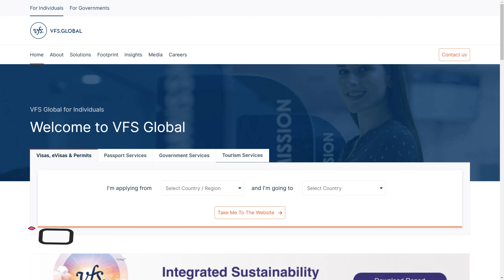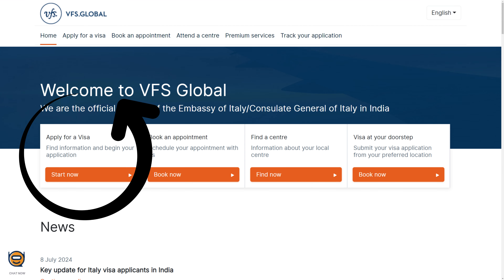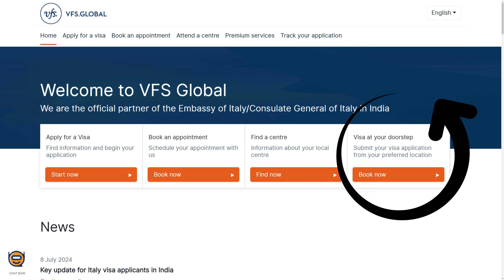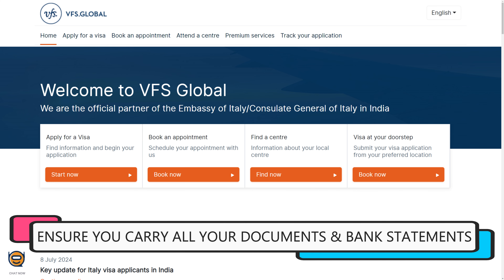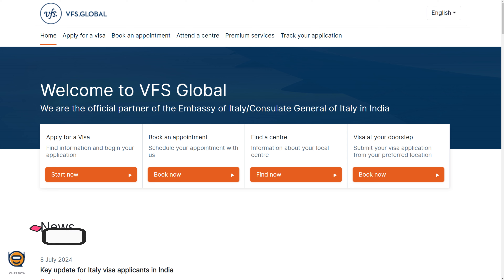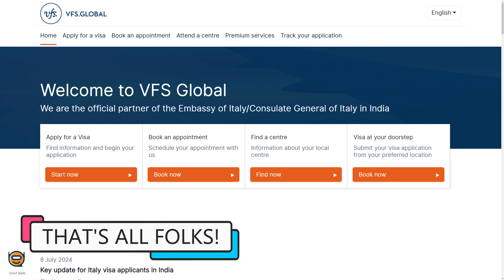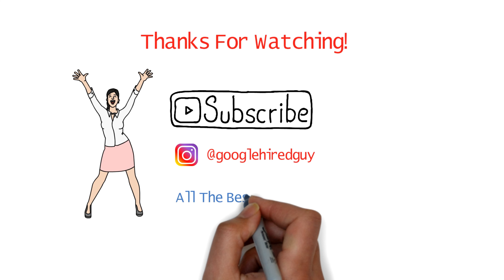To apply for your student visa, go to VFS Global, select where you're applying from, select Italy as your destination, and click 'Take Me to the Website,' where you can find visa information, book a visa appointment, find a visa center near you, and submit your visa application. For your visa appointment, make sure to take all your documents, photographs, and bank statements for the past six months, and ensure that your funds are stable in the account for that period. That's all about studying in Italy — subscribe and hit the bell icon for new updates. Thanks for watching and all the best for your application!